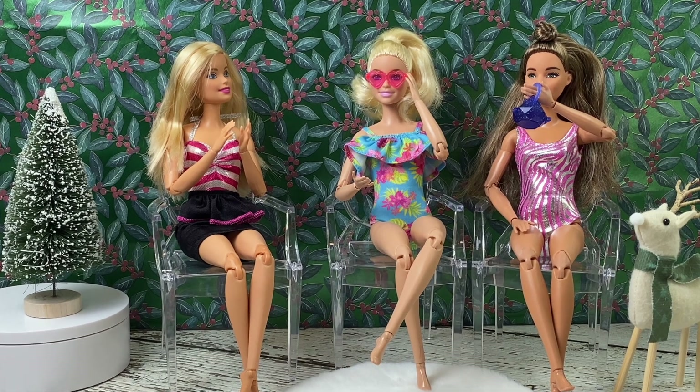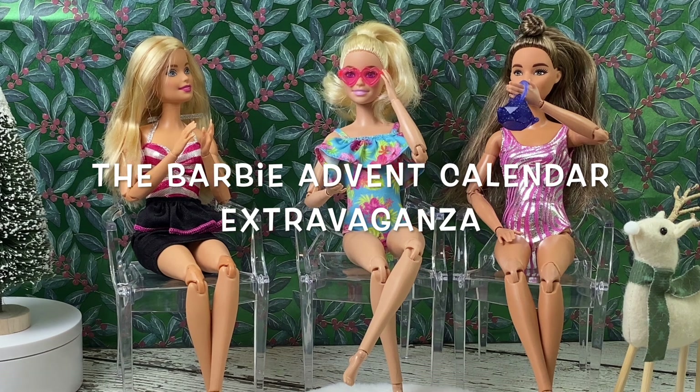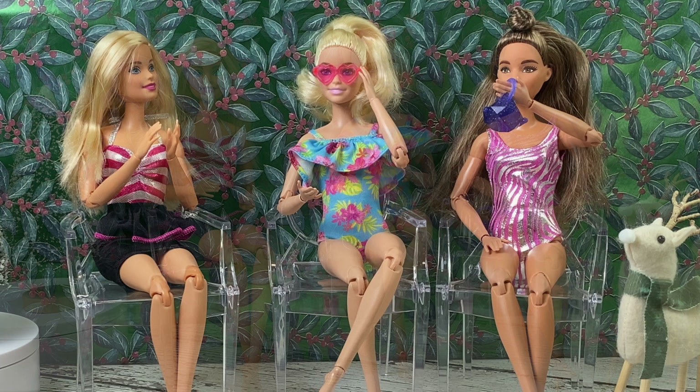Happy Holidays, doll collectors and enthusiasts. I'm Kim. Welcome back to the Barbie Advent Calendar Extravaganza.